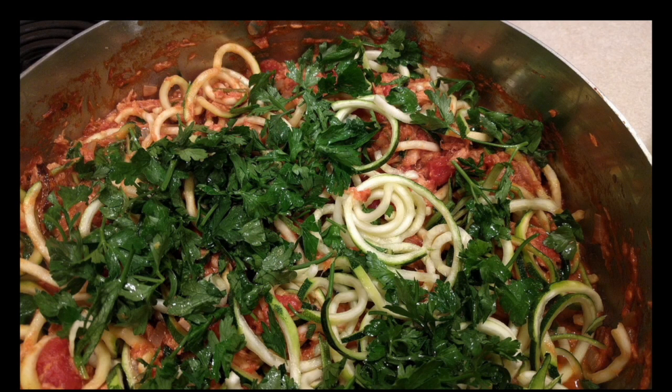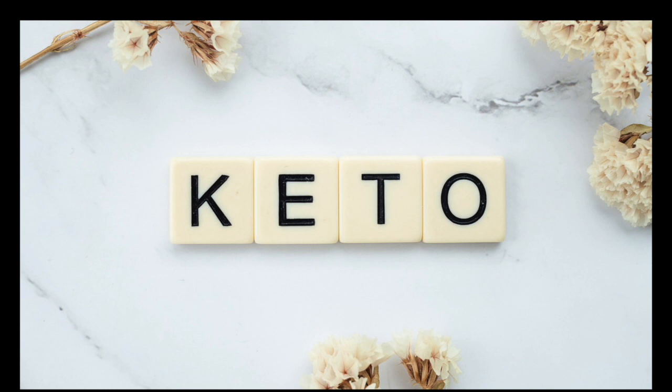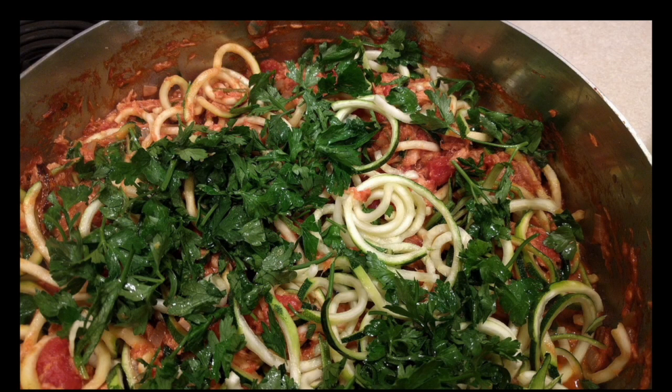Grain-based foods: grain-based foods tend to be very high in carbs. This includes many gluten-free substitutes which are made with non-wheat grains or other high-carb alternatives. Examples include oatmeal, flour and corn tortillas, white bread, rye bread, wheat bread, oats, sourdough bread, buckwheat, corn, sandwich wraps, chips, cereals, and pasta.